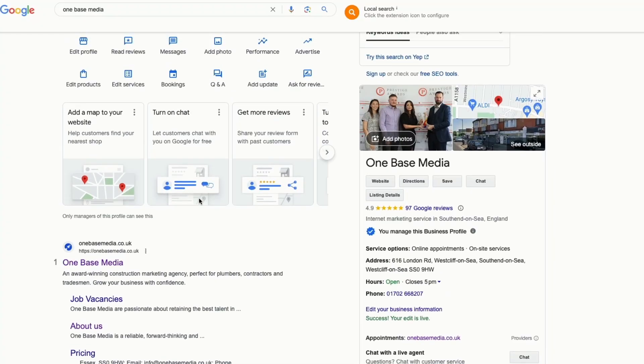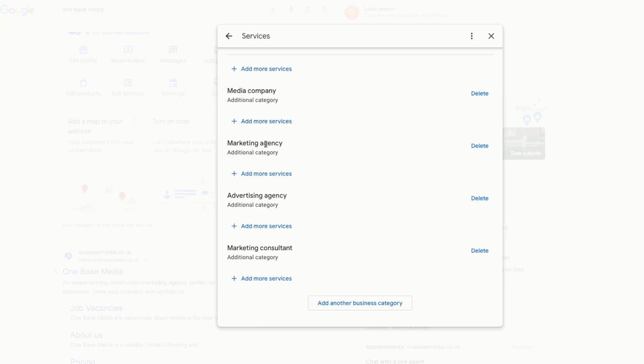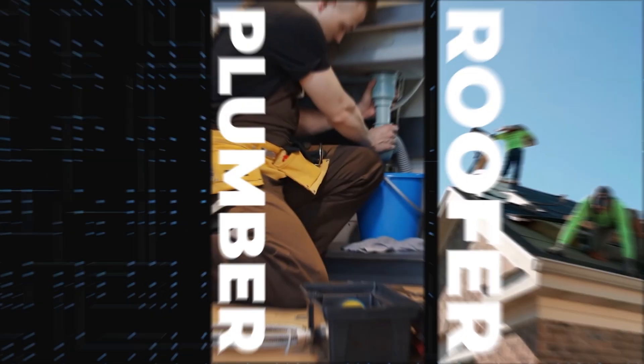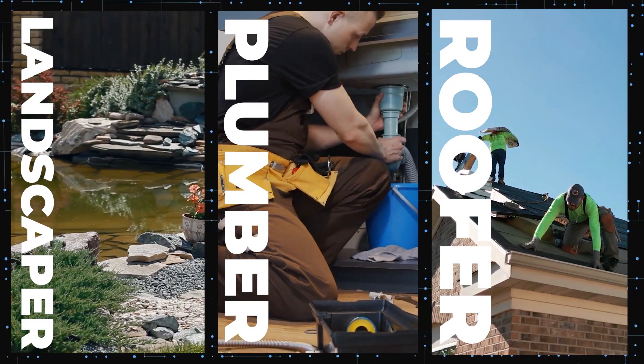Once done, come back to your profile's dashboard in a couple of hours and click on 'Edit Services'. It will now show you your additional categories, and below that you have an option to 'Add More Services'. If you click on it, Google will give you suggestions. For example, it might suggest 'Telemarketing', but if you're a plumber or any local service-based business, you'll get suggestions relevant to your business instead.